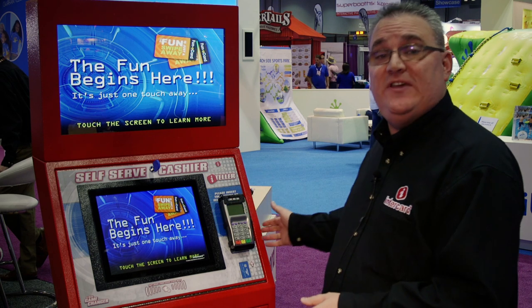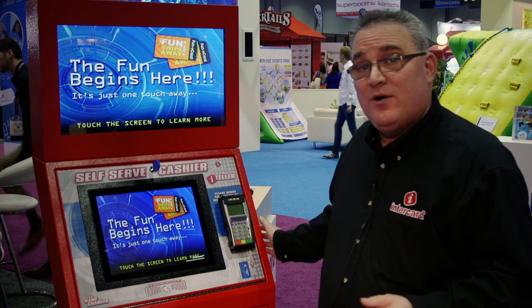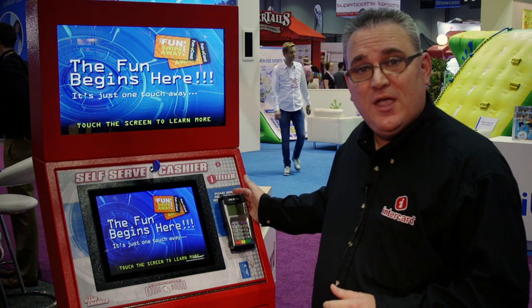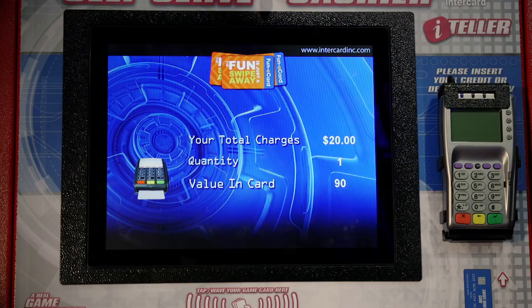It's called the all-in-one teller. The iTeller automated kiosk is EMV certified — that means it is chip and pin compliant for all of our customers. What's also unique is we have the ability to pay with your card or your wristwatch if you have Apple Pay, Android Pay, or Samsung Pay.